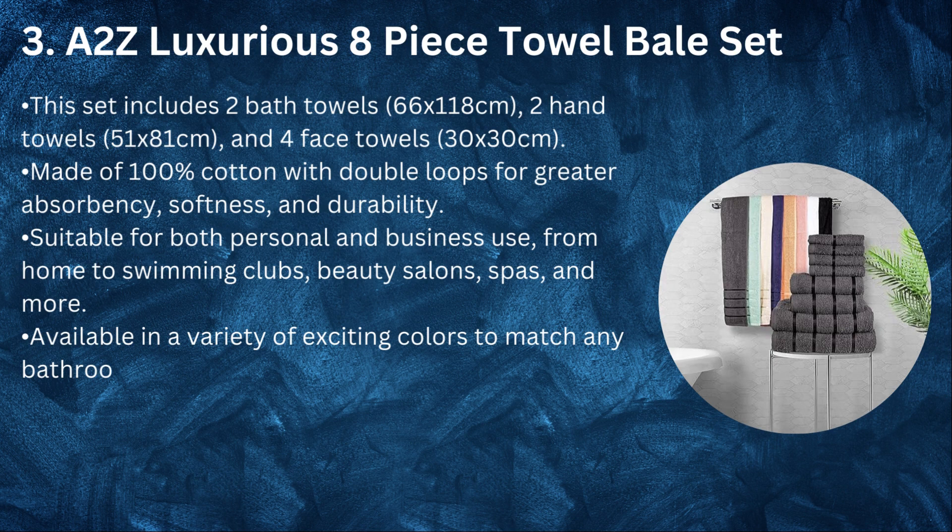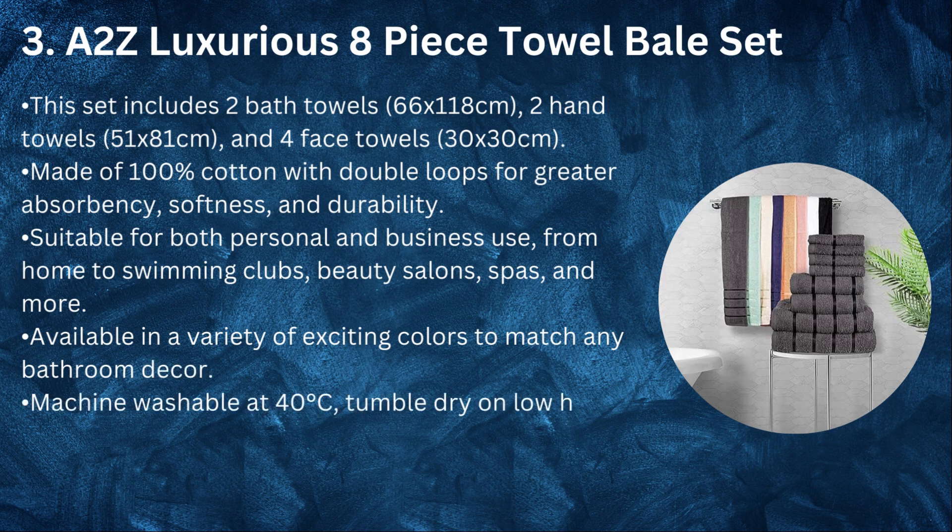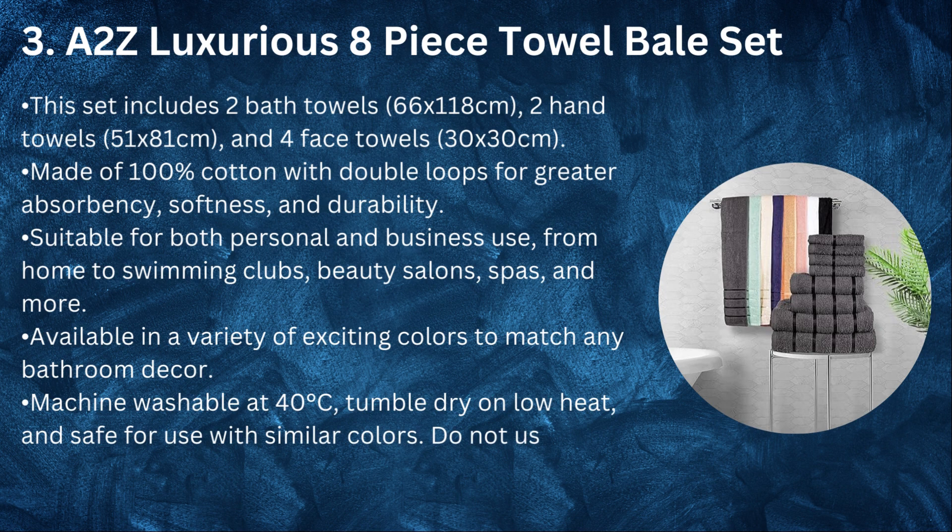Available in a variety of exciting colors to match any bathroom decor. Machine washable at 40 degrees Celsius, tumble dry on low heat, and safe for use with similar colors. Do not use bleach or iron.